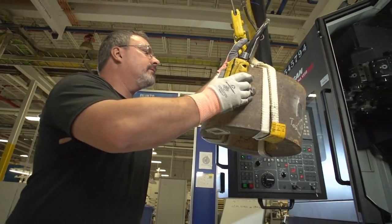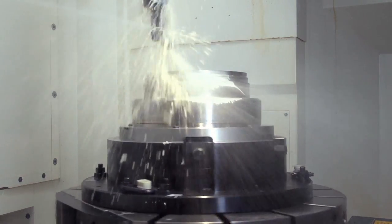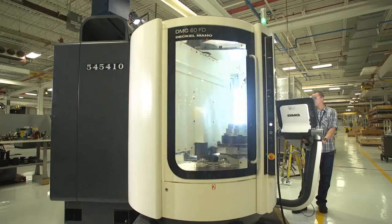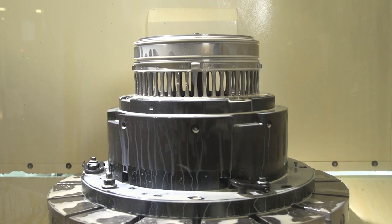We're basically taking some Flintstone wheel forgings, turning them down, and in three operations coming out with a complete part. The part comes into the line as a solid doughnut — it's a big, heavy chunk of steel. First, it finishes the entire profile of one side of the part completely. Then we'll pallet out the machine, turn the part over, and finish the rest of the geometry on the opposite side.